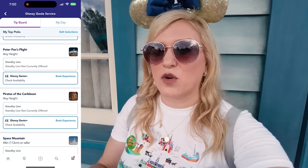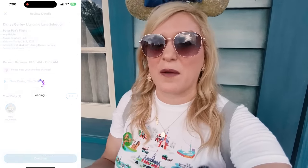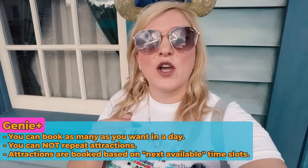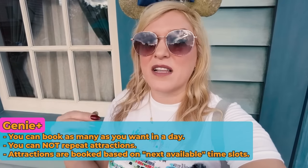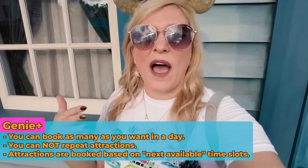When I woke up at 7 a.m. this morning, the first thing I booked was Peter Pan's Flight — again, one of the most popular attractions here at Magic Kingdom. A few more basics: you can book as many Genie Plus Lightning Lanes as you'd like throughout the day. You cannot repeat attractions, and some attractions can sell out for the day, meaning they're so popular that no more times will be available.